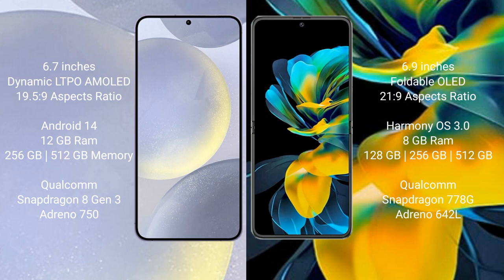Samsung Galaxy S24 Plus runs on the Android 14 operating system. Huawei Pocket S runs on the HarmonyOS operating system. Samsung Galaxy S24 Plus comes with 12GB RAM and 256GB or 512GB internal storage, Qualcomm Snapdragon 8 Gen 3 processor, and GPU Adreno 750.